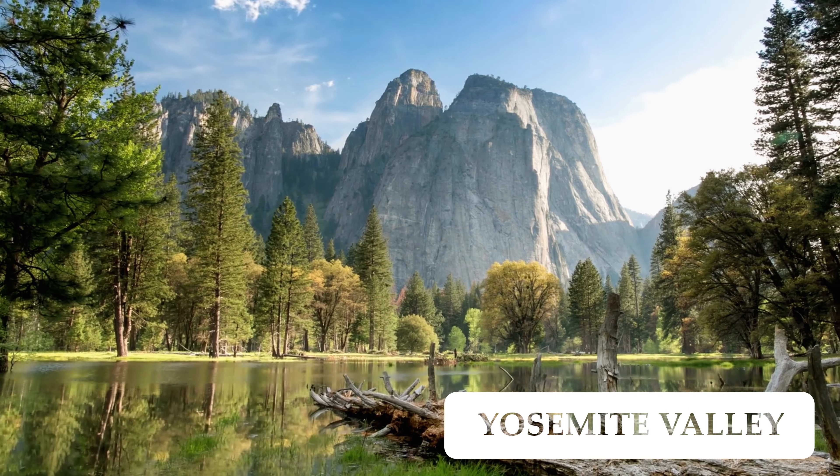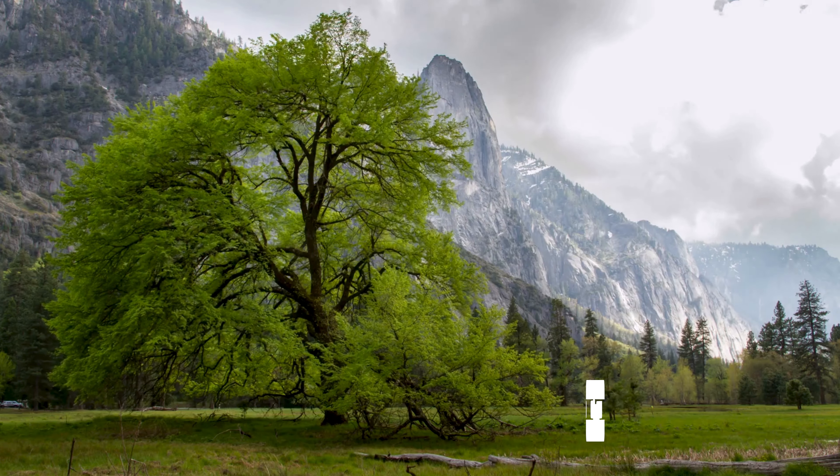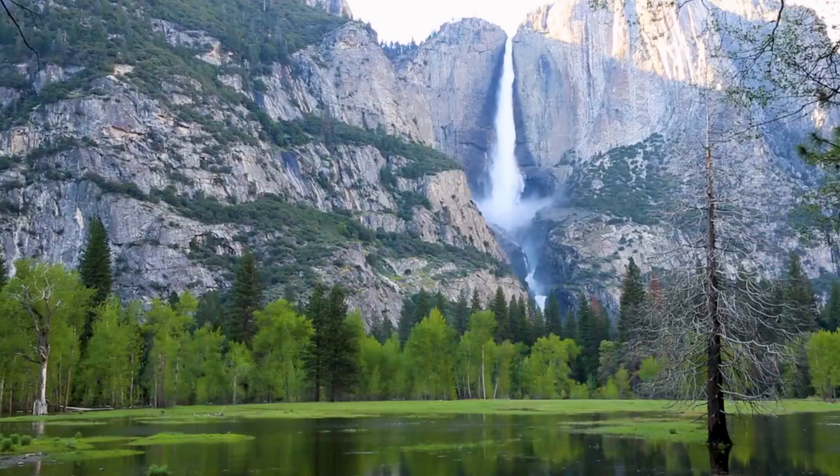Yosemite Valley is the heart of the park, encompassing iconic landmarks like El Capitan, Half Dome, and Yosemite Falls.